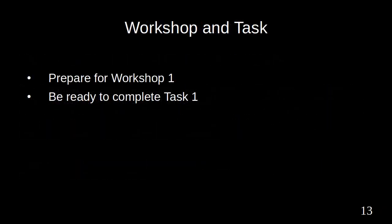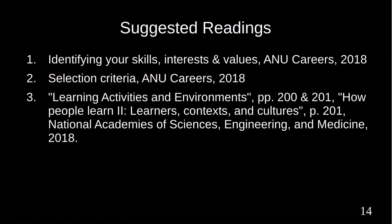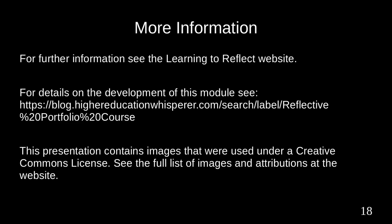Please prepare for Workshop 1 and be ready to complete Task 1. Suggested readings are available from ANU Careers and the National Academies of Sciences, Engineering, and Medicine. This presentation contains images that were used under a Creative Commons license. See the accompanying website for a full list of images and attributions.